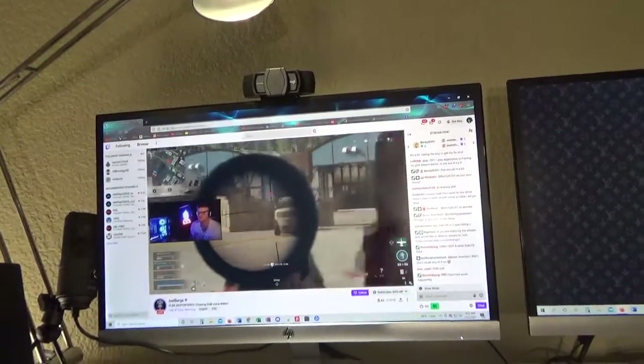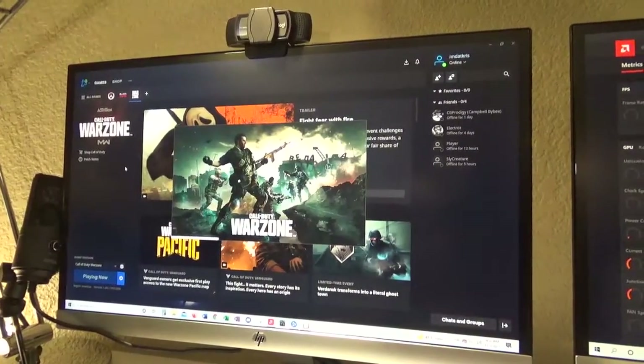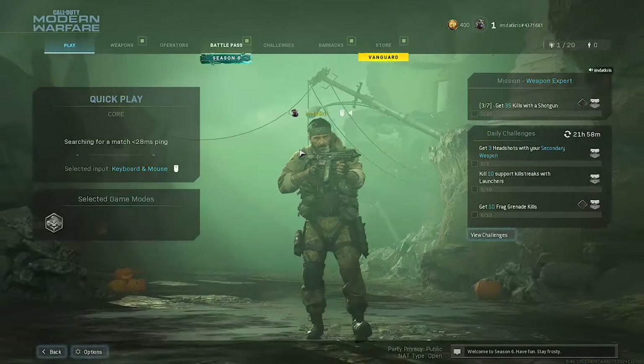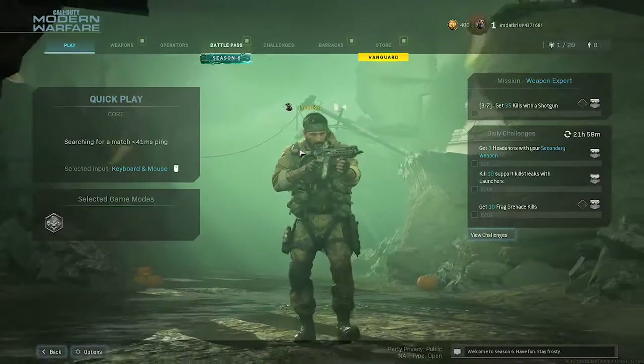The download finally finished. Let's see what we can do here. I just do basic team deathmatch and kill confirmed — not that exciting.